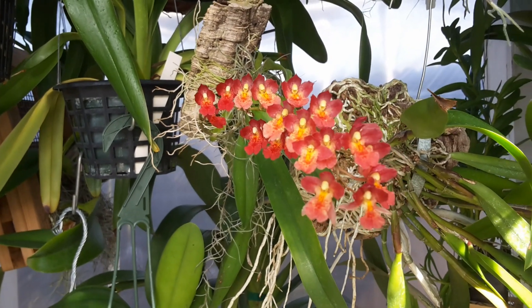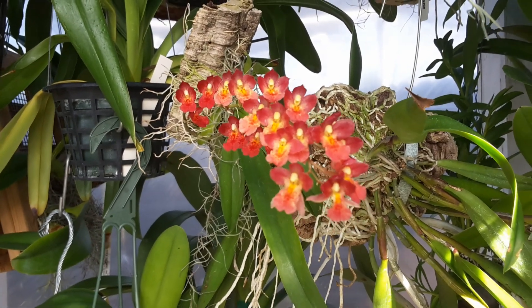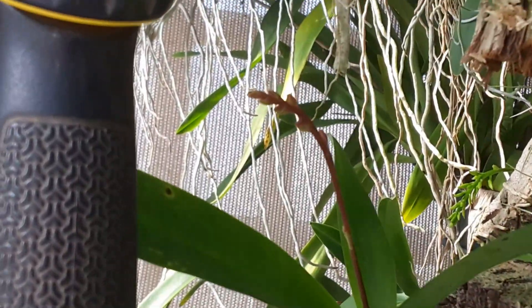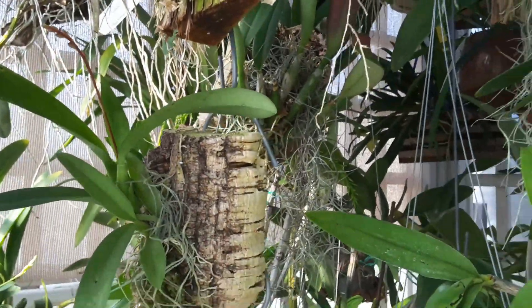I have two of those — I got them from Brookside Orchids. This one came in spike, and the other one came without a spike, but now I see there's a little spike on it right there. They were pretty reasonable so I got two of them.